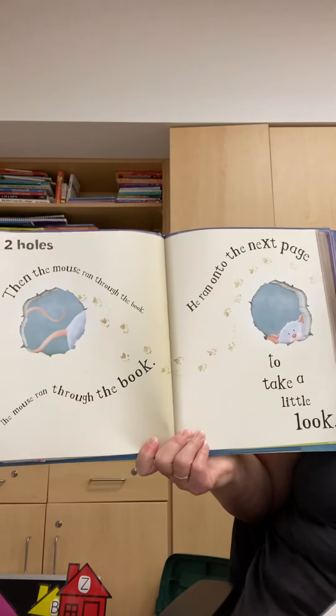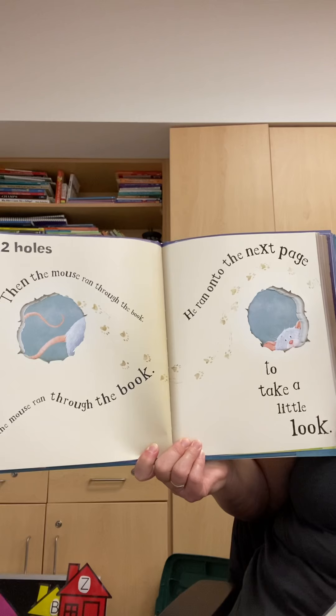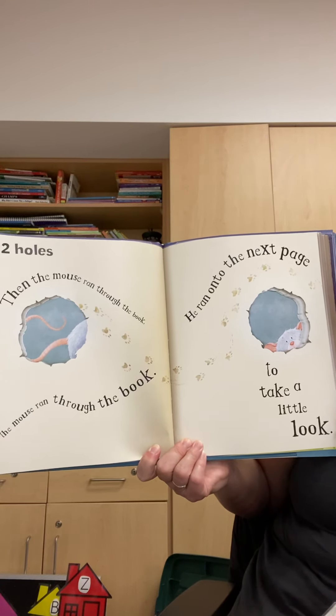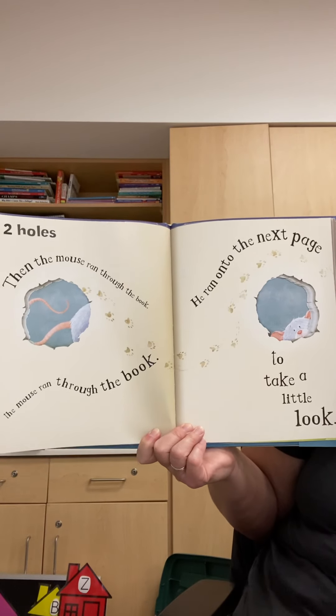Two holes. Then the mouse ran through the book. He ran onto the next page to take a little look.